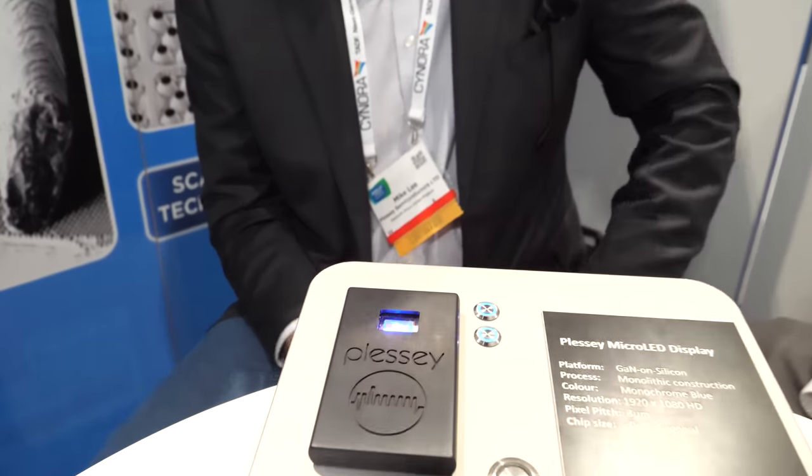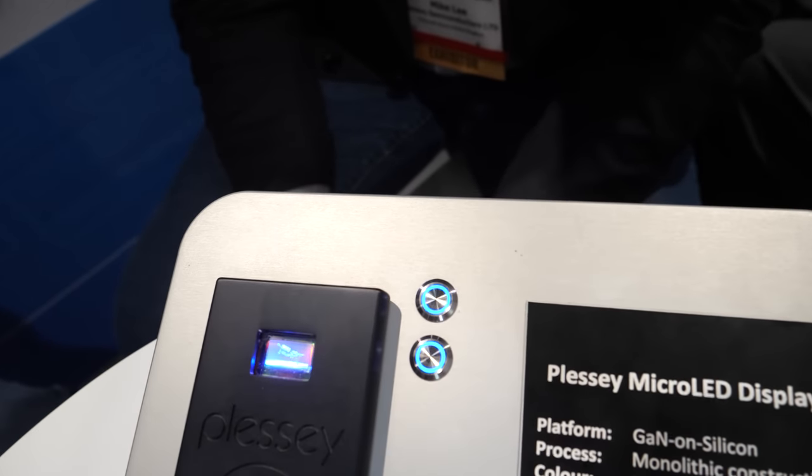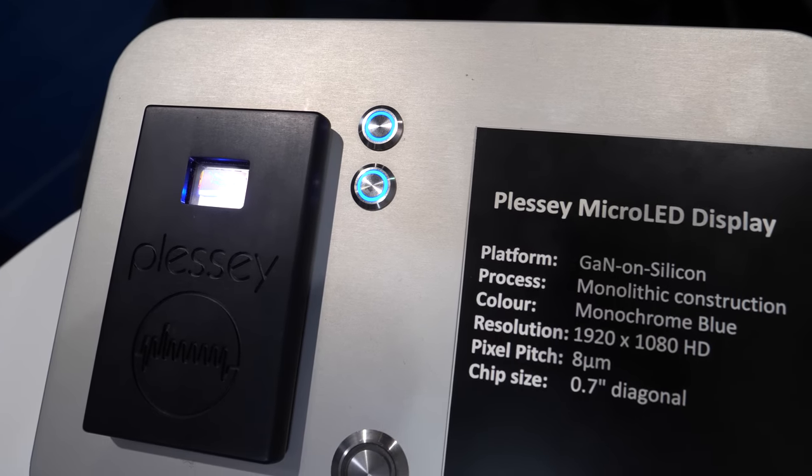We have a cool display right here at SID Display Week. I'm Michael Lee, and this is a very special display — a 1080p 0.7-inch diagonal high brightness micro LED display with an 8-micron pitch and 6-micron pixels.